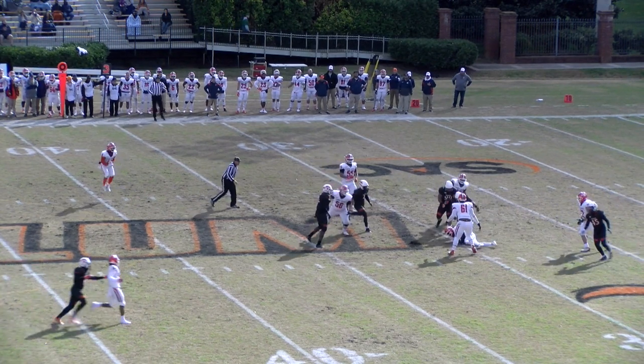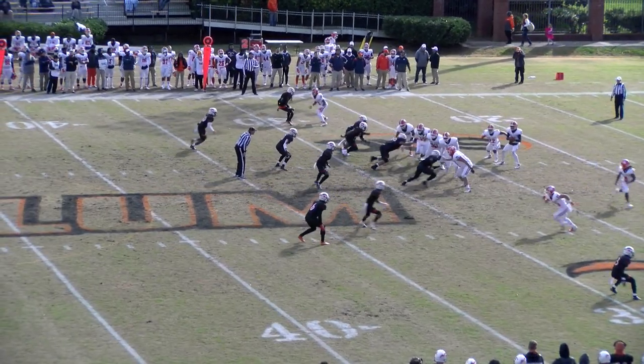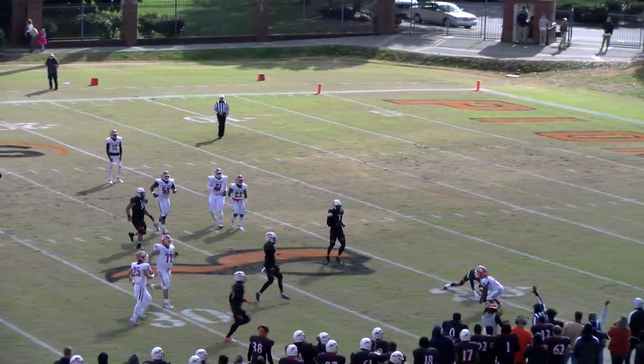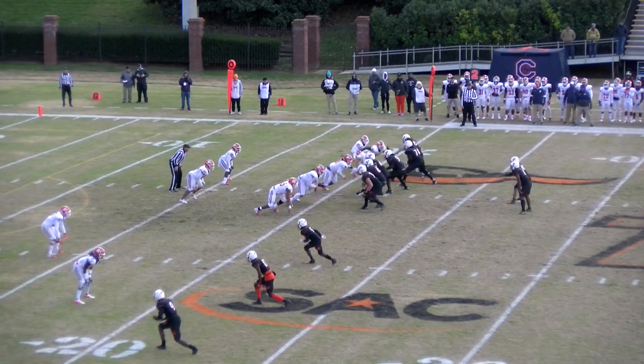Brown's in trouble as he takes the snap. First quarter, second down and 12. Pearson vacates the backfield, they throw to him, and he catches it for a loss on the play. Back at the 22 — that's Jericho — coming up five yards to the 21.